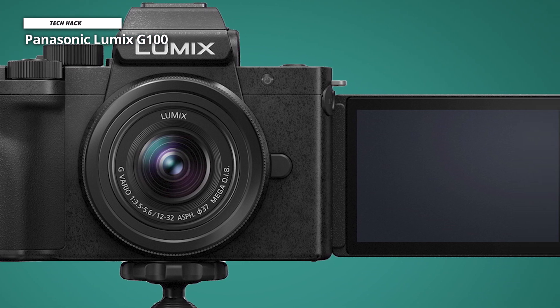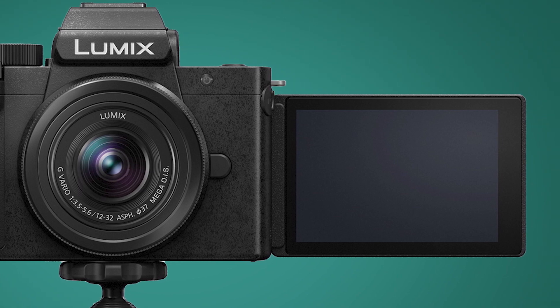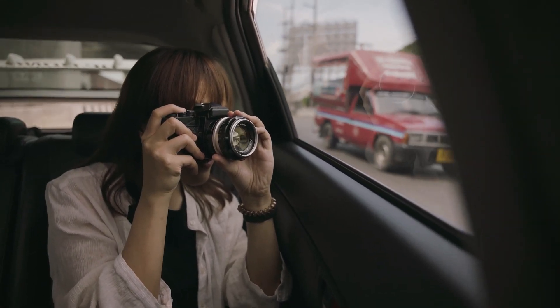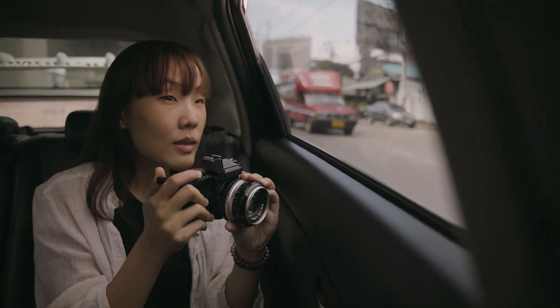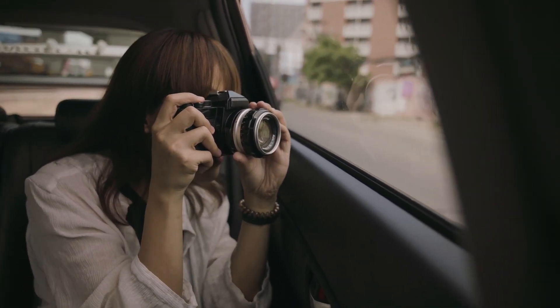Overall, it's a compact, cute, and quite affordable camera that does the job but lacks a few features. Thank you for watching. If you liked this video and want to hear more from us, please subscribe to our channel and hit the bell icon to get notified of our new videos.